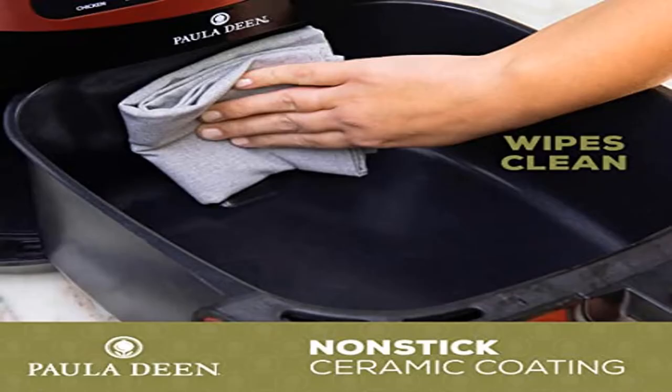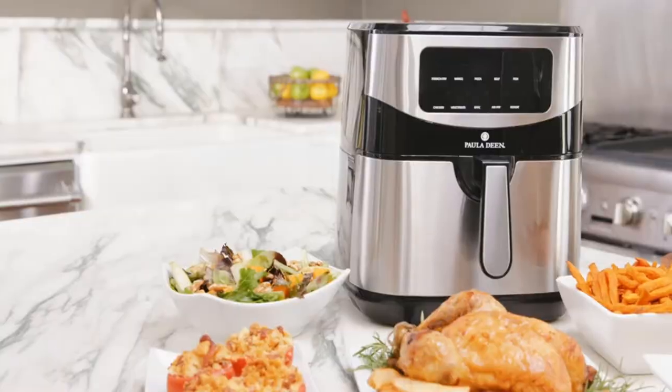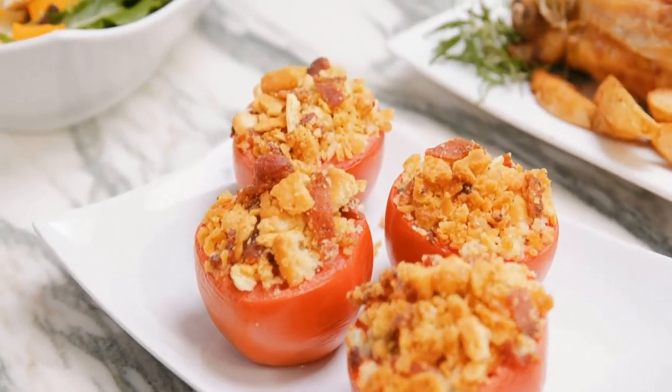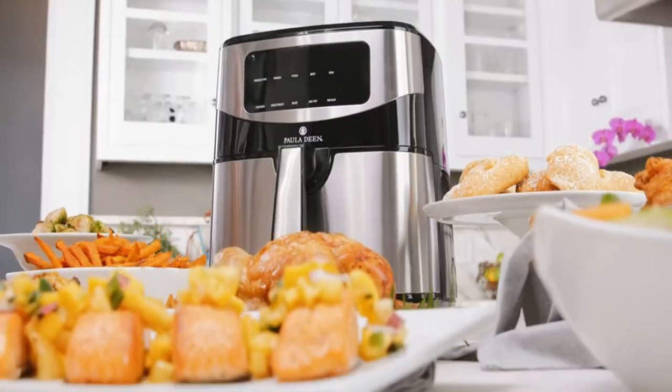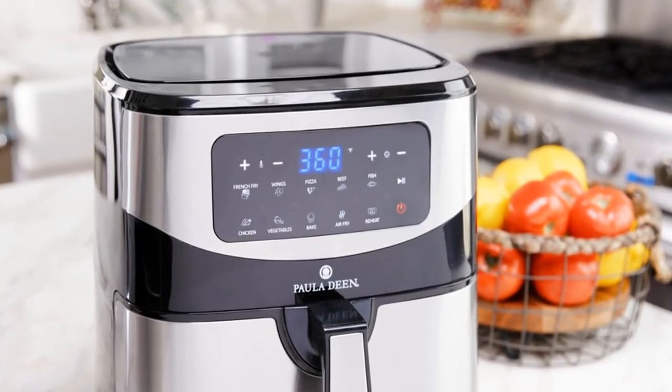Product: Polydienst Air Fryer, 1700 Watts, LED Display, 10 QT, Stainless Steel Family-Sized Air Fryer. The new stainless steel finish adds a level of sophistication not seen in other air fryer models.